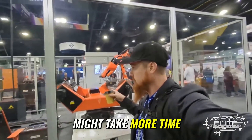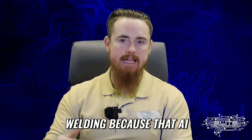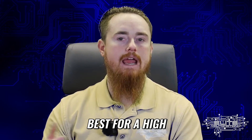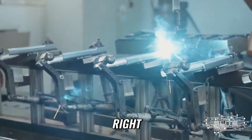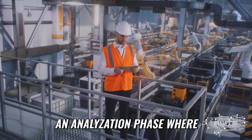That processing time might take more time than just normal production welding, because that AI and vision software you're utilizing — or sensors, whatever it may be — may not be the best for a high production run. This can apply to a job shop that does high weld time, where there's going to be an analyzation phase where the robot has to analyze the part.